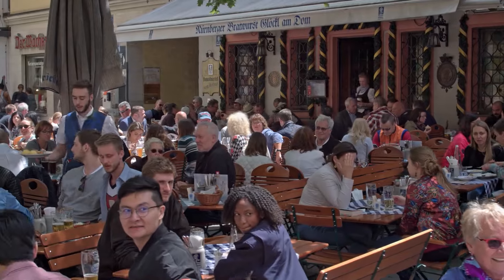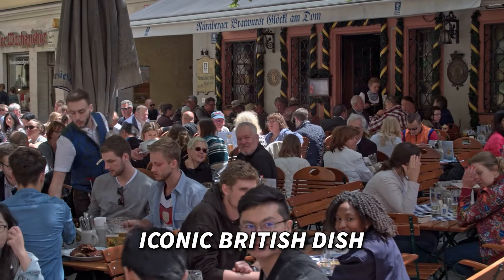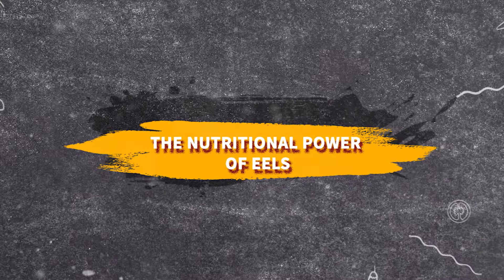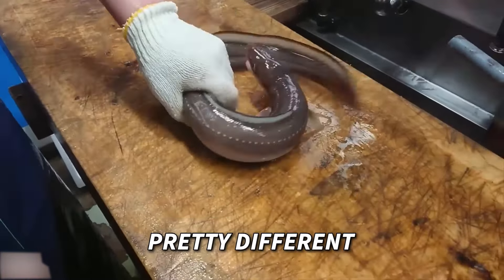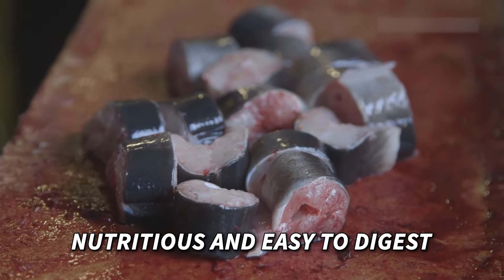Let's dive in and learn the secrets behind this iconic British dish. The nutritional power of eels — many people mistake eels for snakes, but they're pretty different. Eels are incredibly nutritious and easy to digest.